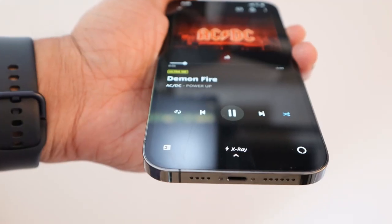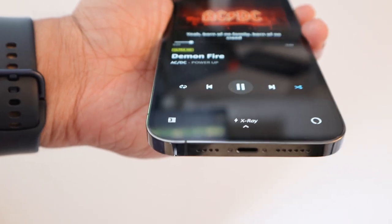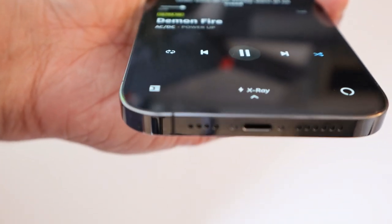And the speakers are loud enough — so loud that you can play this inside your bedroom and it actually fills the room.